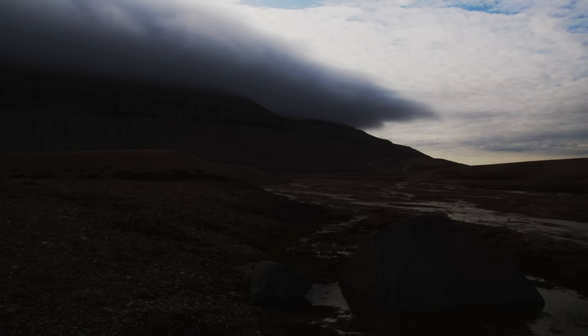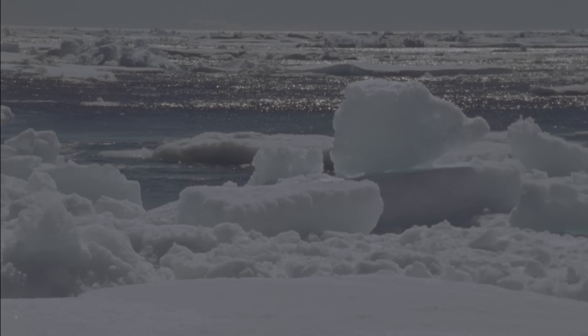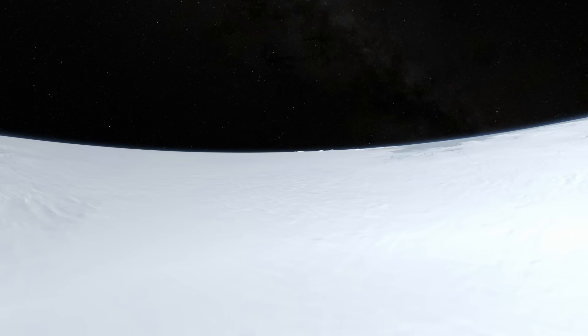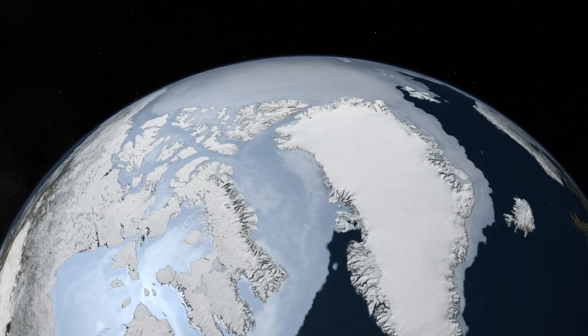About 30,000 years ago, Earth began a relentless descent into winter. Glaciers pushed into what had been temperate zones. Ice spread beyond polar seas. New layers accumulated on the vast frozen plateau of Greenland and across the continent of Antarctica. These ice sheets are monumental formations built over successive ice ages and millions of years. And yet today, scientists have begun to wonder how resilient they really are.